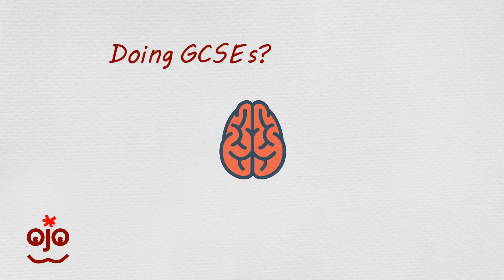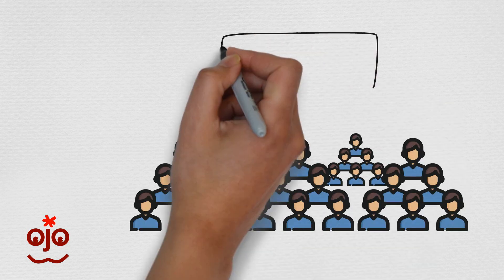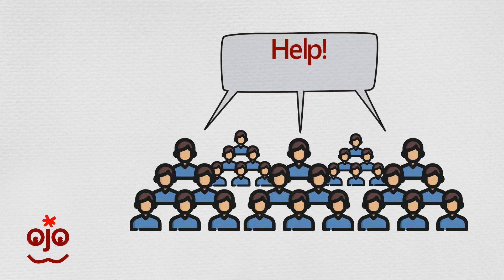Doing GCSEs? Feel like there's too much to remember? Well, you're not alone. We spoke to over 1,300 GCSE students this year and most of them told us their biggest battle was remembering what they'd learned.